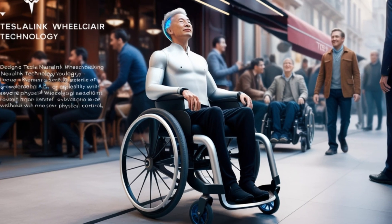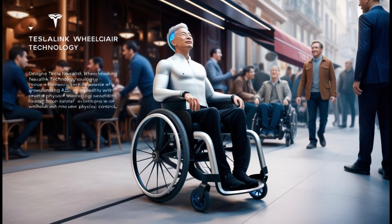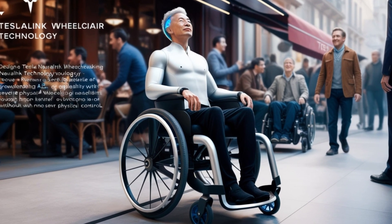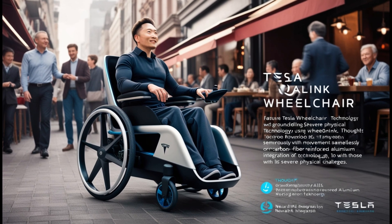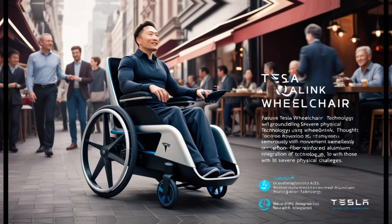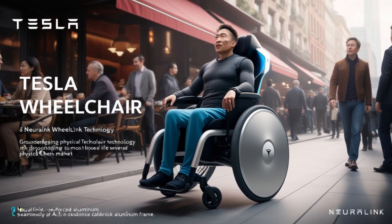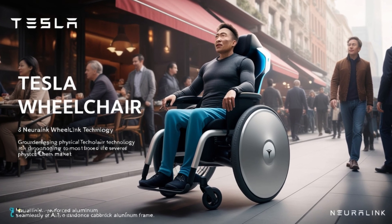One of the most groundbreaking features of Tesla's wheelchair is its integration with Neuralink technology. Users can control the wheelchair with their thoughts. For individuals with severe physical disabilities like ALS or quadriplegia, this feature is life-changing. With thought-based navigation, users can seamlessly move through spaces, whether it's a crowded cafe or a bustling market. Independence becomes a reality, eliminating the need for manual controls.